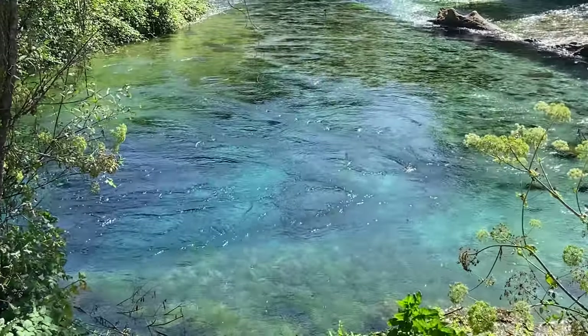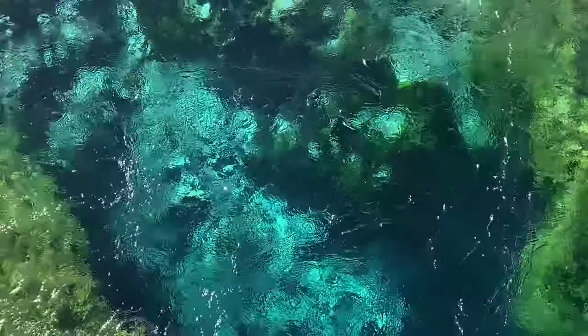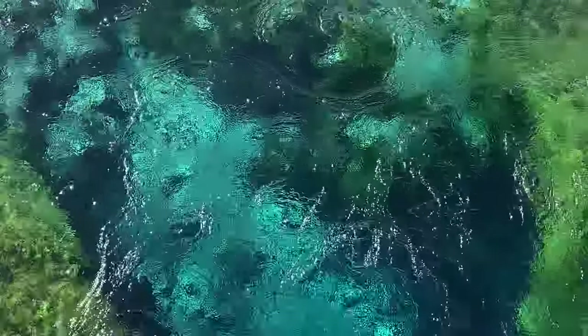As a bonus, you can check out the Blue Eye — a natural spring on the way back that many tours include. I recommend doing a tour or simple day trip for this, and you'll have a great time.